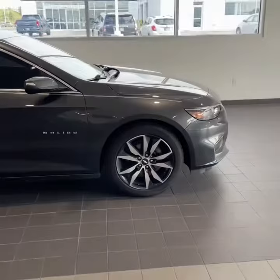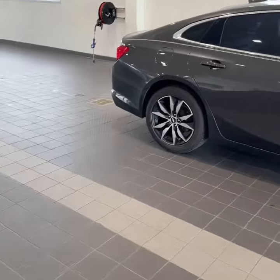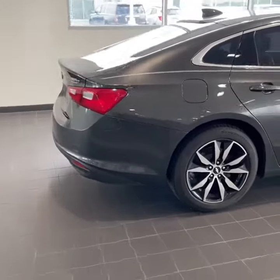It drives very smoothly and has Continental tires with plenty of tread life left, so you won't be needing to invest money into tires anytime soon. It braked really well as well.